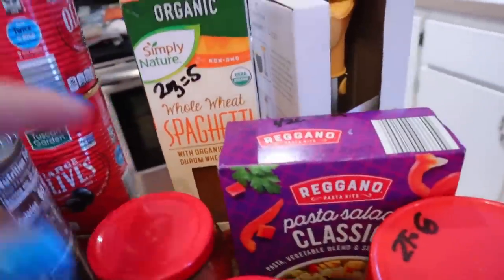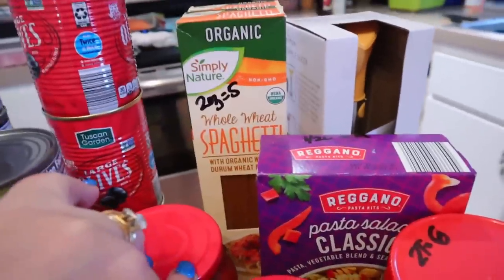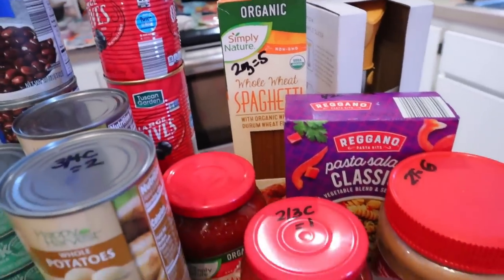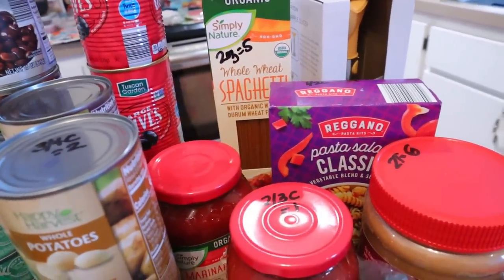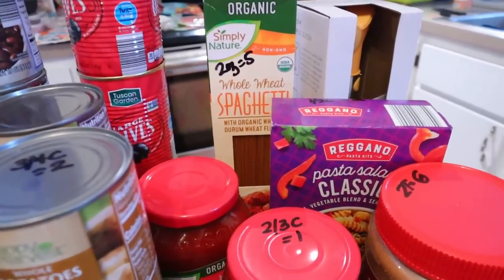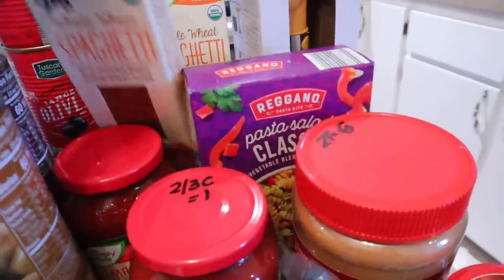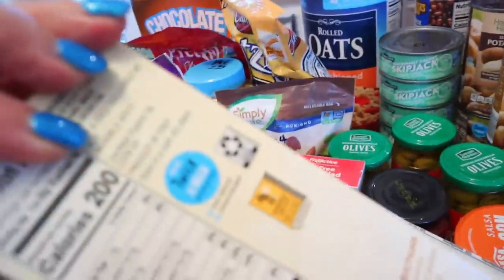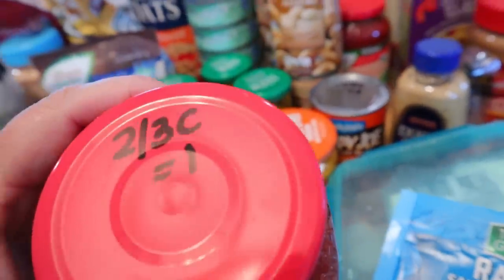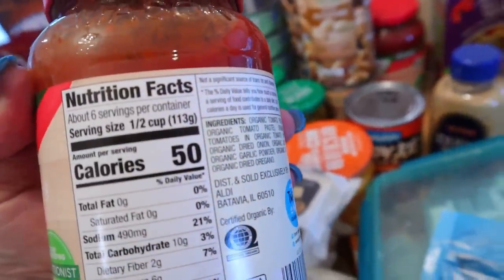Back there I have some whole grain spaghetti. We absolutely love this kind — it really doesn't taste like cardboard the way some whole grain pastas can. For a two ounce portion, it's five points and 200 calories. I also got a couple of things of the marinara that we like — you can have two thirds of a cup for one point and half a cup is 50 calories.